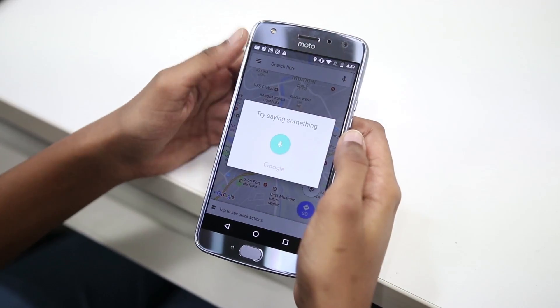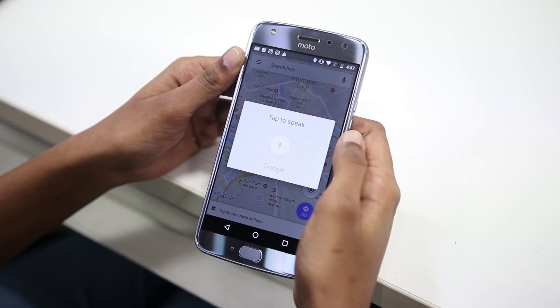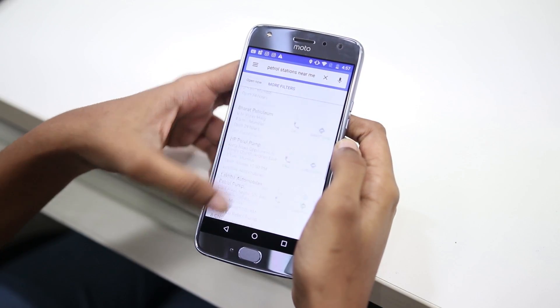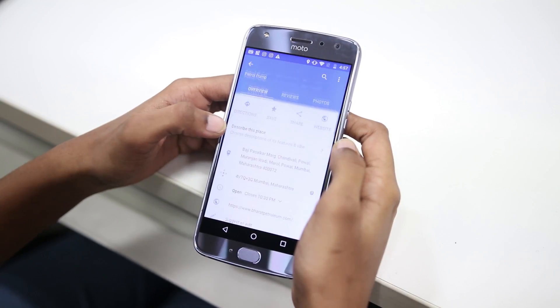One more useful tip is how to use voice commands for Google Maps. You can't take your eyes off the road while driving, so it's great to use 'OK Google' voice commands. For example, if you are running out of gas you can say 'OK Google, find gas stations near me' and it will show all the gas stations on the map. You can also say 'OK Google, where's my next turn,' 'what's my ETA,' or 'how's the traffic ahead.'